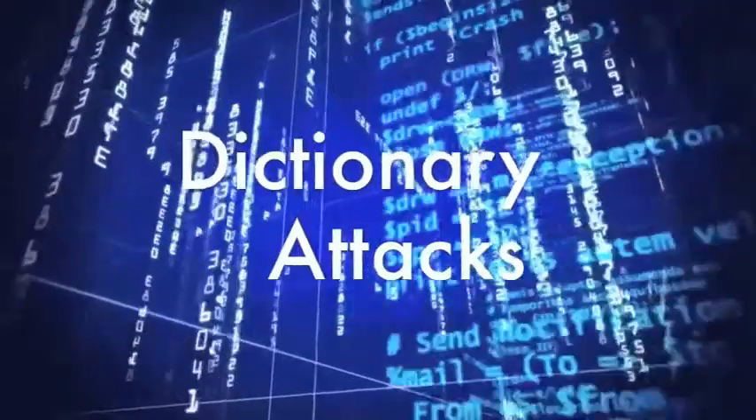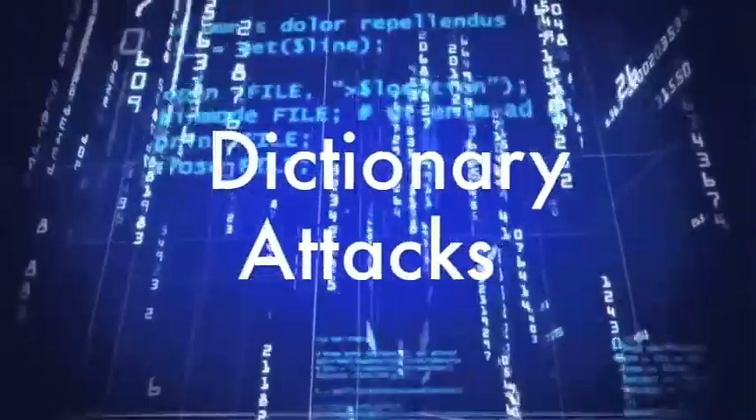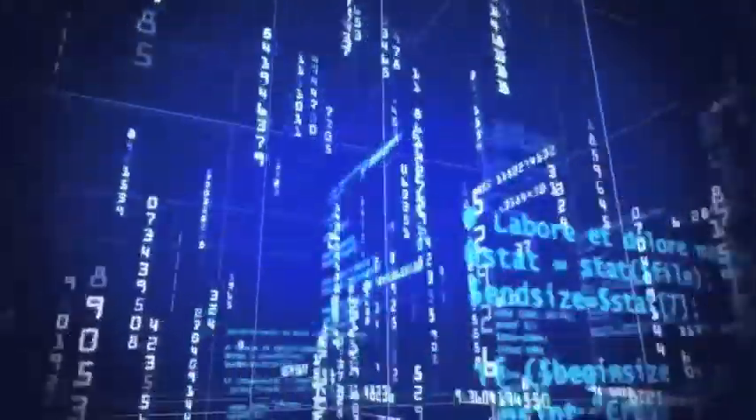When they succeed it's usually because people choose poor passwords like 'password' or 'administrator.' Intruders can also conduct what are known as dictionary attacks against a password database, which automatically tests tens of thousands of potential passwords per second. This is why basic words and simple variations of words are not good passwords.